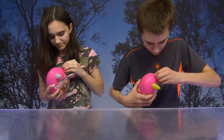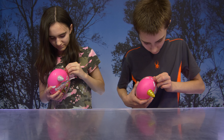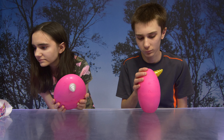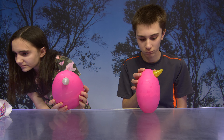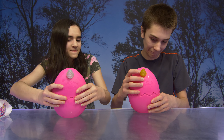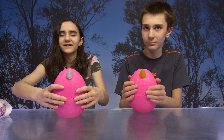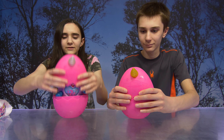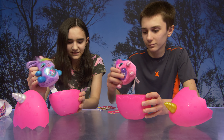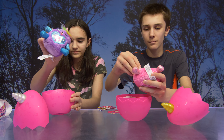We're gonna open the Rainbocorns first. So guys, there are five surprises in each of these. You can peel to reveal a hidden surprise. There are super color change boo-boo corns in there — that's cool — and rainbow poop slime. Alright, you ready to open? Look how cute!